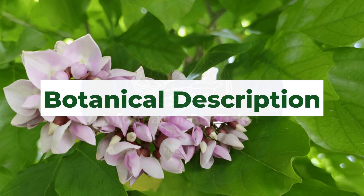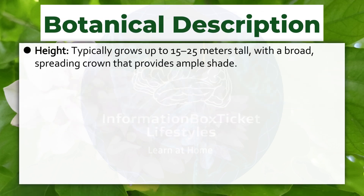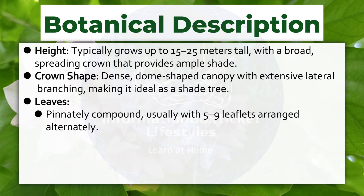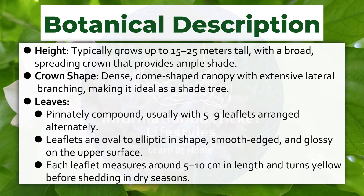Botanical Description. Height: typically grows up to 15 to 25 meters tall, with a broad, spreading crown that provides ample shade. Crown shape: dense, dome-shaped canopy with extensive lateral branching, making it ideal as a shade tree. Leaves: pinnately compound, usually with five to nine leaflets arranged alternately. Leaflets are oval to elliptic in shape, smooth-edged, and glossy on the upper surface. Each leaflet measures around five to ten centimeters in length and turns yellow before shedding in dry seasons.